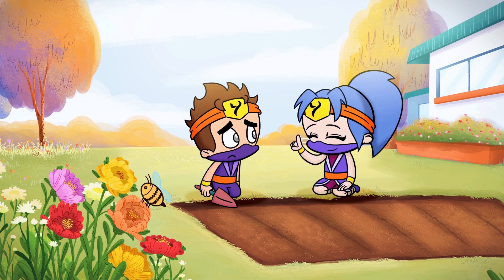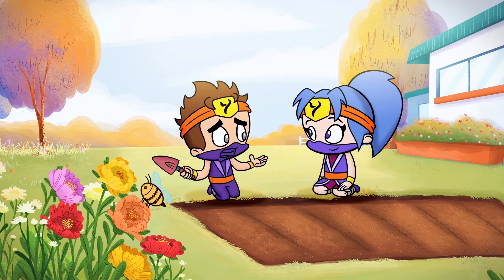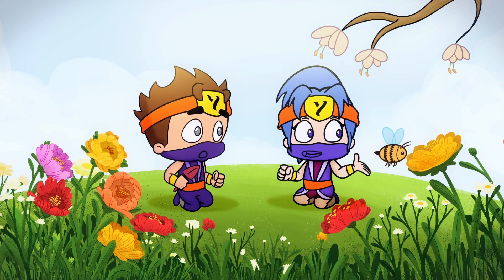In return, bees help fruit flowers grow into a delicious fruit. How does a bee do that? Bees help plants grow by moving pollen from one plant to another.